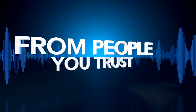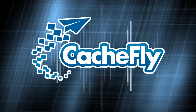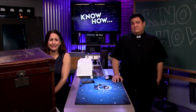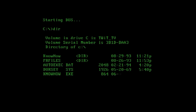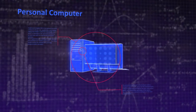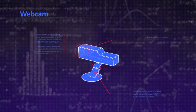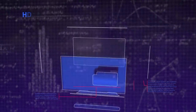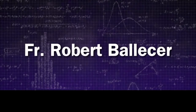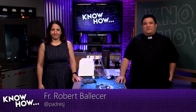Netcasts you love from people you trust. This is TWiT. Bandwidth for Know-How is brought to you by CacheFly. Today on Know-How, welcome to Know-How, a TWiT show where we build, bend, break, and upgrade. I am Father Robert Ballecer.